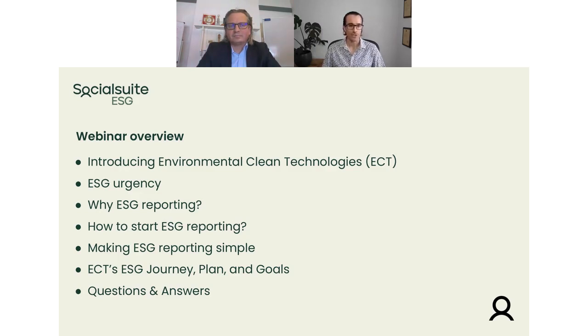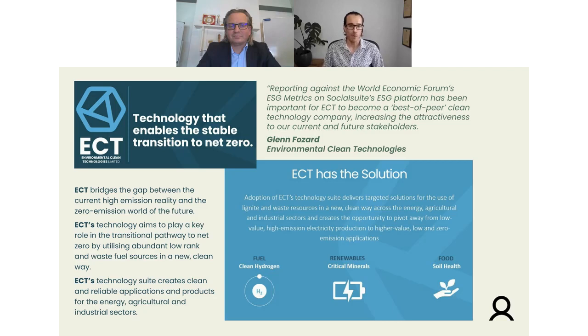So first things first, Glenn, welcome. Thanks for joining us today in this webinar. We'd love to know a bit more about Environmental Clean Technologies — it already sounds, from a sustainability point of view, like a really interesting proposition, especially if you look at technologies that enable the stable transition to zero. Can you tell us a bit more? Yeah, thanks Tim. Thanks for everybody for listening. So ECT, we've been operating for around over 10 years now, focusing on taking low rank and waste resources and converting those into higher value products using low emission technologies in doing so. We've been doing that a long time — we're essentially an engineering firm that's been focusing on chemical and mechanical engineering solutions.